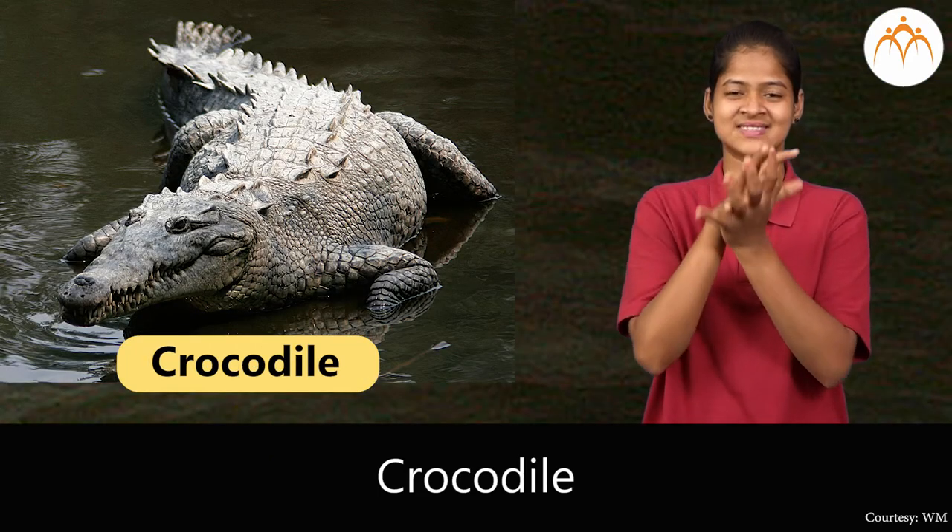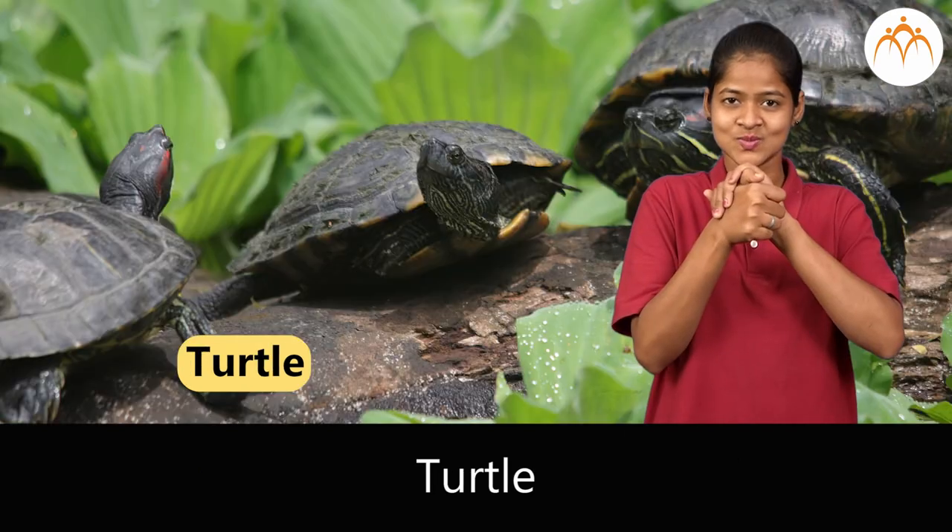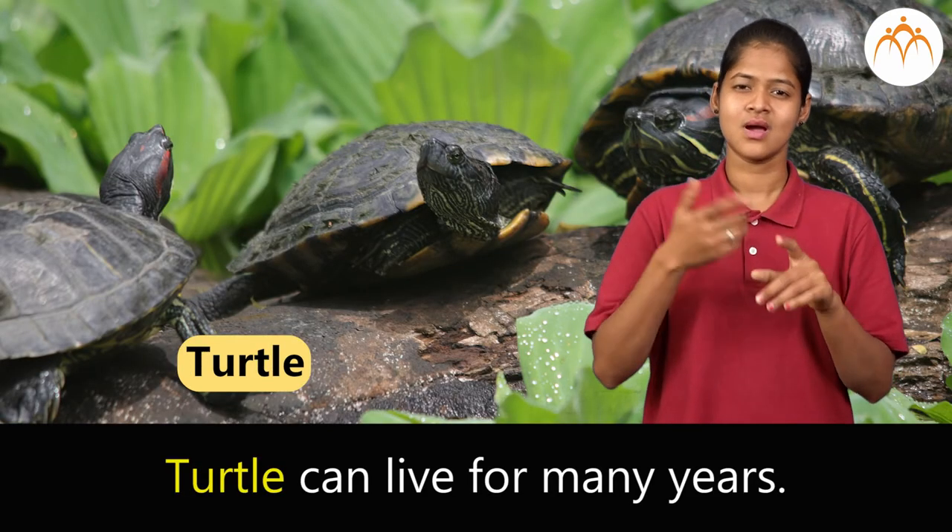Crocodile. Crocodile can live on land. Turtle. Turtle can live for many years.